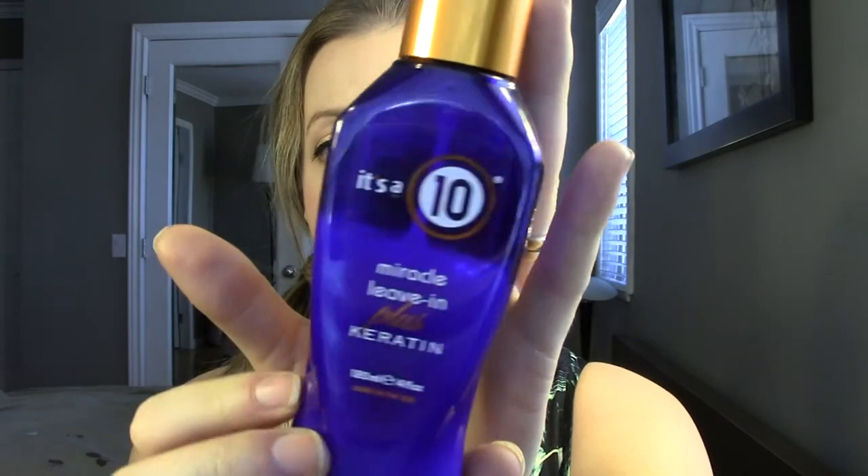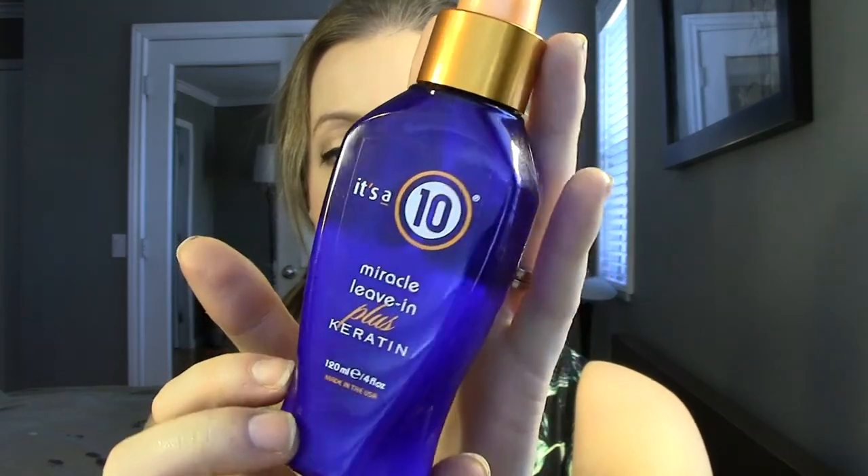Another hair product - again something I've heard a lot about. This is the It's a 10 Miracle Leave-In Plus Keratin treatment, supposed to do 10 different things for your hair. I'm putting it in my favorites because for some of the 10 things I think it works really well, but I don't see the results of all 10 things. The primary reason I like this is because it is such a good detangler.